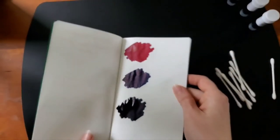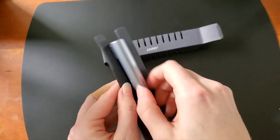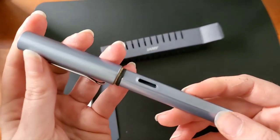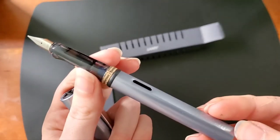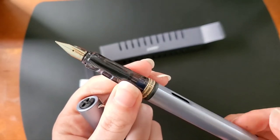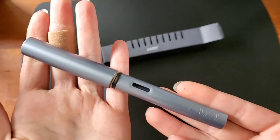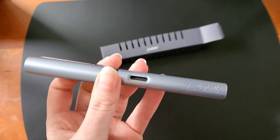Those are gorgeous — I can't wait to try those out. Thank you so much for watching. Who wants a close-up of the Azor Lamy All Star? A great little pen, a total workhorse, and they come in such great colors.